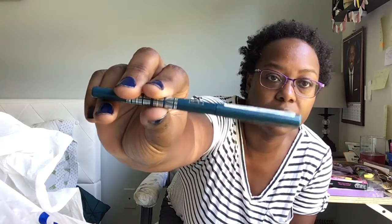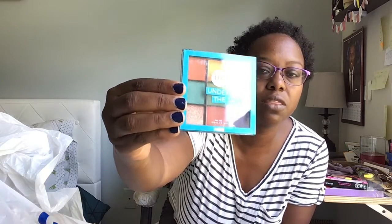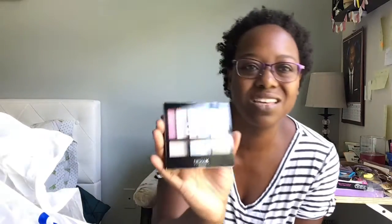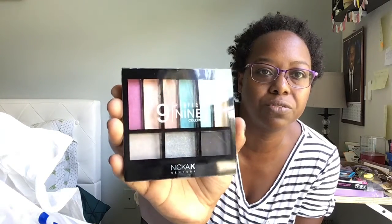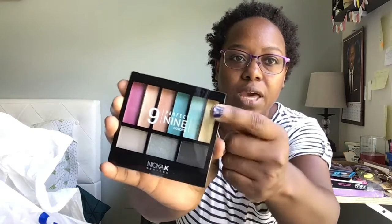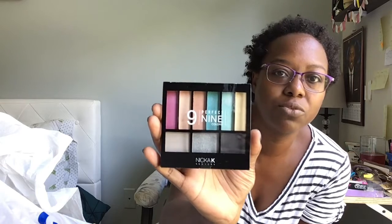I also got two eyeshadow palettes. This one is NK Makeup 'Under the Sea' — I really like those colors, they're really pretty. Then these are more pastel-y colors, a little bit brighter and different. I figured the first palette is more for a smoky eye and these just add a little bit of color. This is the Perfect Nine Colors palette from Nika K New York — I'm really looking forward to playing around with these.